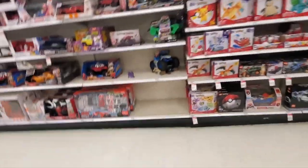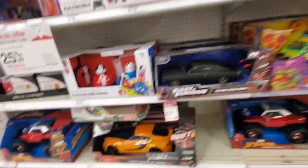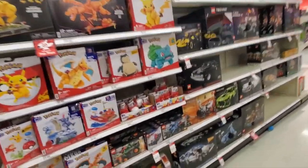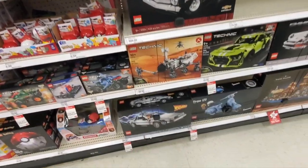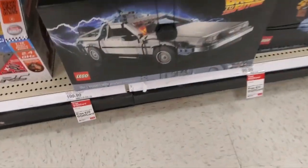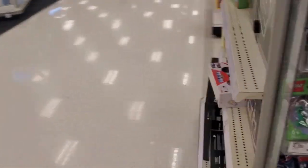Always looking for Legos — nothing here right now. There's nothing here either. This is not the Target we usually go to. I got a Back to the Future Lego. Nothing too interesting in the Lego section.